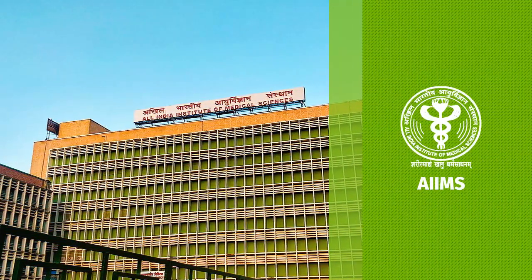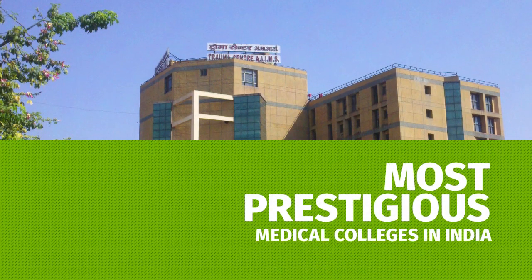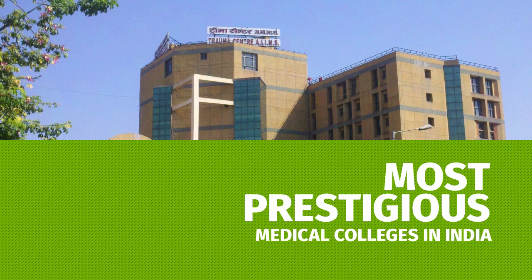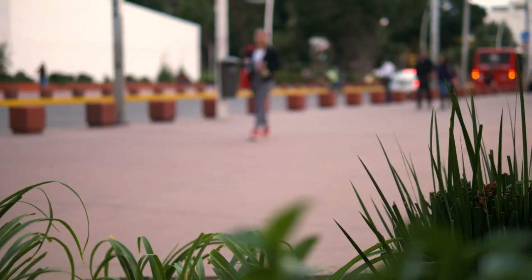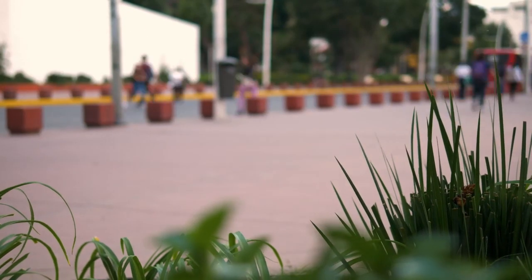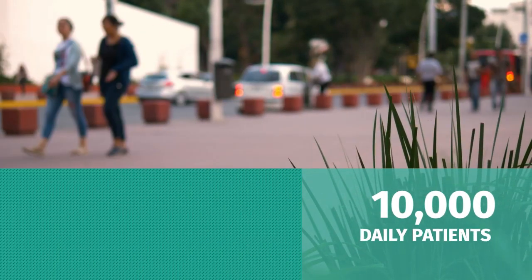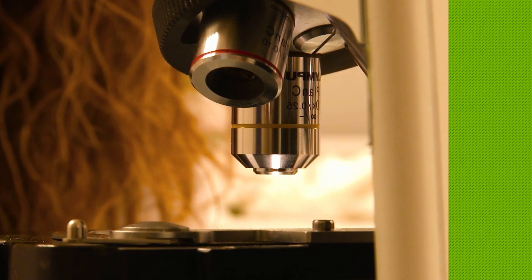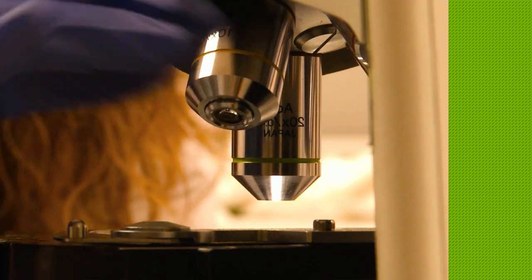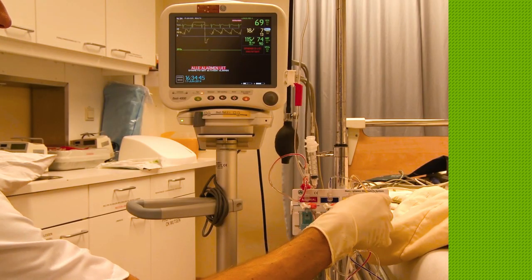The All India Institute of Medical Sciences is one of the most prestigious medical colleges and medical research public universities in the country. It is one of India's busiest medical facilities, with over 8,000 to 10,000 patients passing through its doors daily.